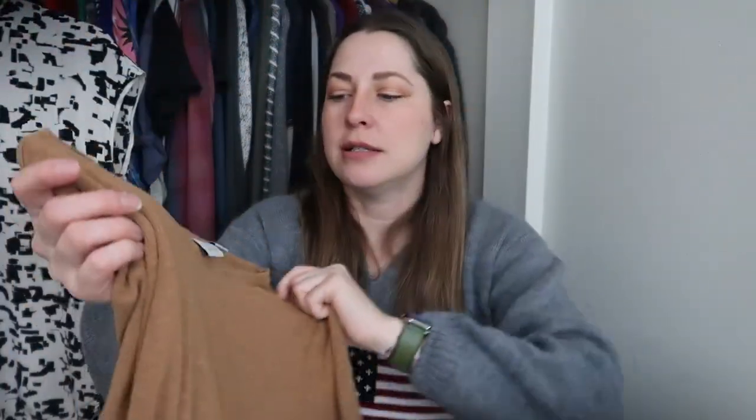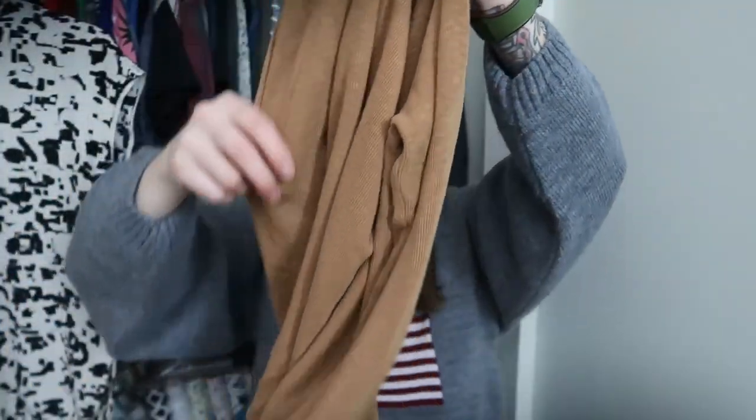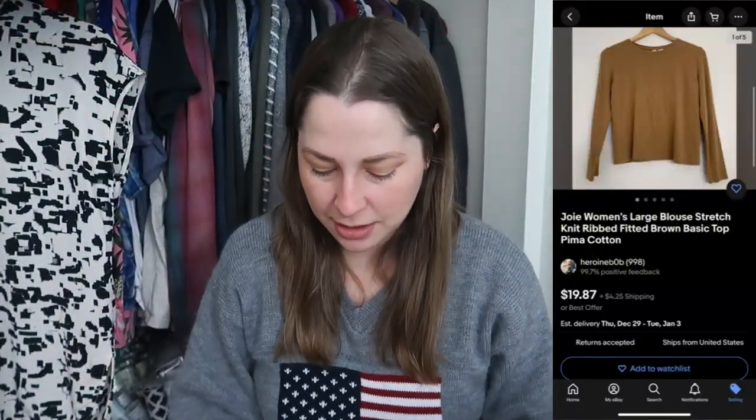This is a Joie piece. I've never found Joie before — I know it from Courtney at Common Tags — and now I've found my second piece thanks to Thriftmas. It's a mix of decent materials, a ribbed cotton piece in size large with a lot of stretch to it. It's supposed to be very bodycon with a lot of give — the sleeves look short but they're supposed to stretch out. It's a nice brownish tan color, and I was actually really surprised by the comps.